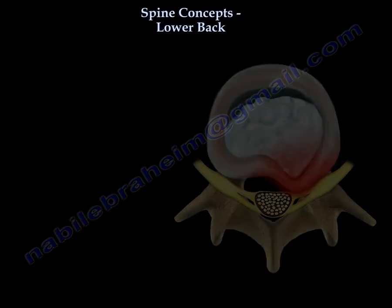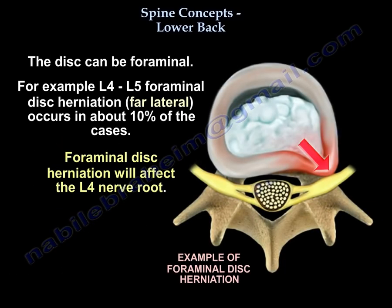But if you have an L4-L5 far lateral or foraminal disc herniation, which can happen in about 10% of cases, then you will get L4 nerve root compression.